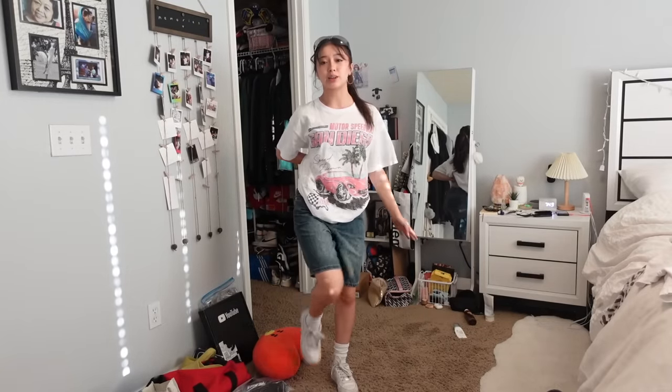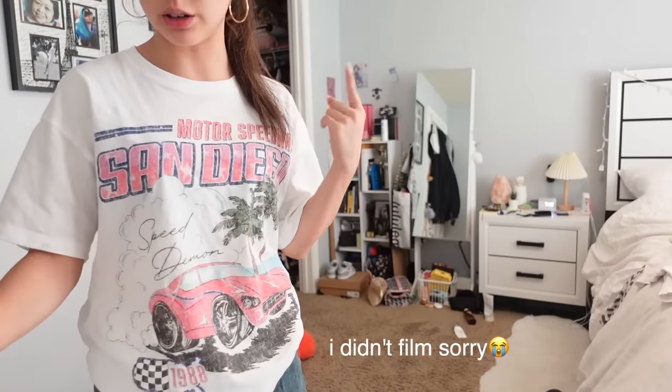I didn't film yesterday because it was a very stressful day, but I'll try to film today and at lunch too. Alright, I hope you guys have been liking the fits so far. Let's go to school!